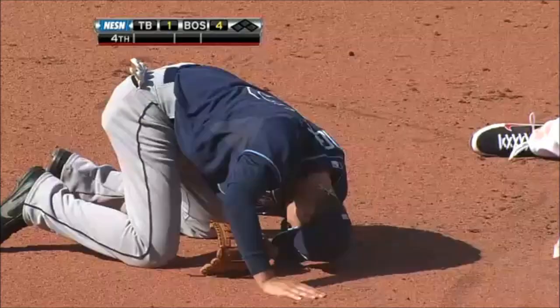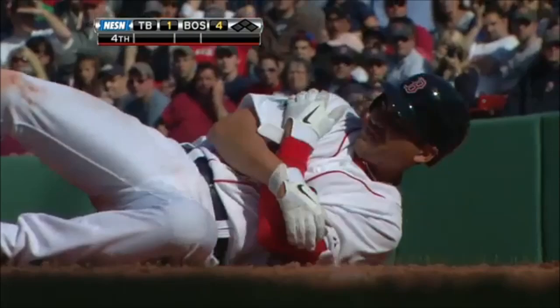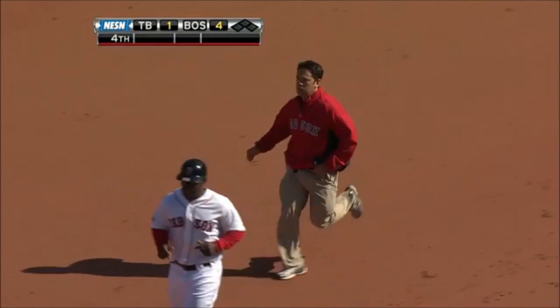And going in hard is Ellsbury, and he is coming up lame here. The shoulder appears to be the problem, as he and Brignac collide at the same time.